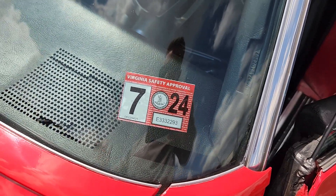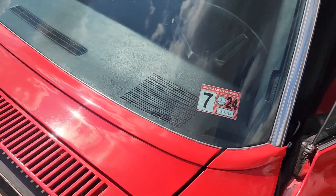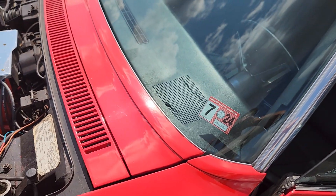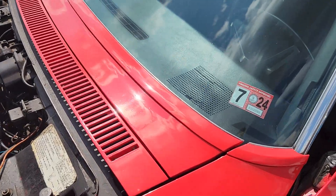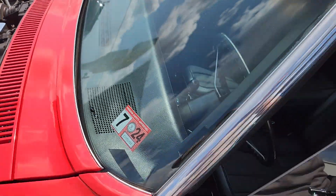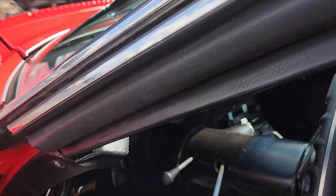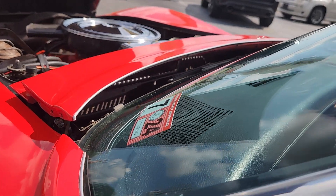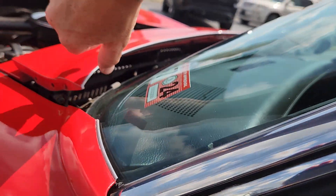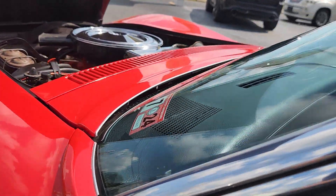We just had it inspected, but I did also just notice that the wipers aren't working — I'm assuming they worked the other day when we had it inspected. The cowl is working, which I'll show you, but I just haven't figured out how to get the wiper arms themselves to move. We'll try to take a look at that a little bit later.